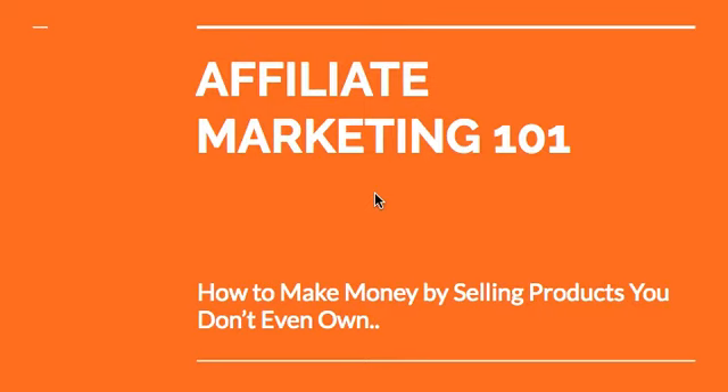Welcome to this video called Affiliate Marketing 101. I know there's plenty of training out there — so many products, videos, articles, all kinds of things you can look up on affiliate marketing. I'm going to give you a very basic version of how I see it, and the best part is I'm going to show you how to make money by selling products you don't even own. So let's go.